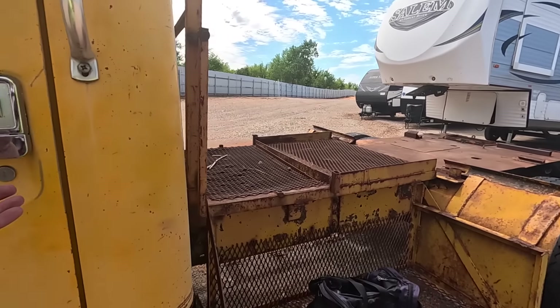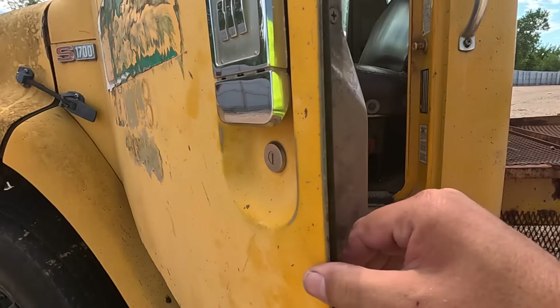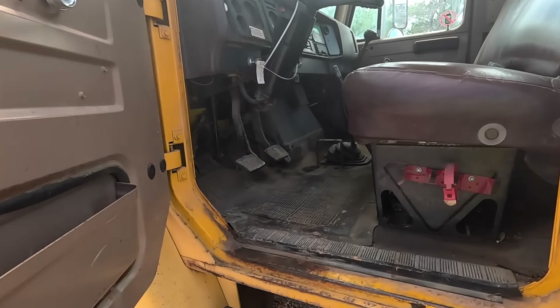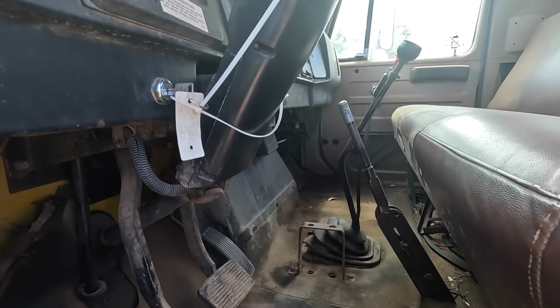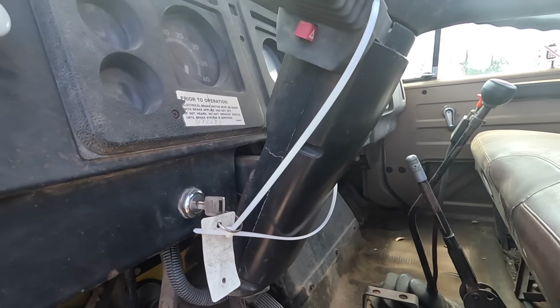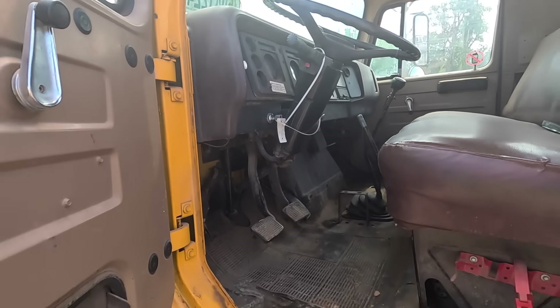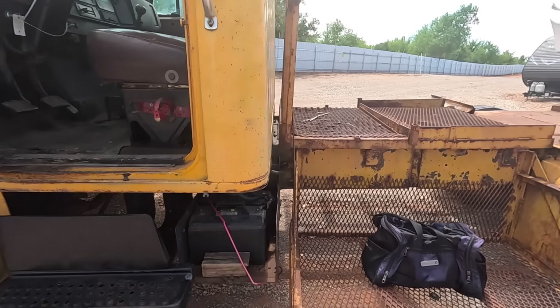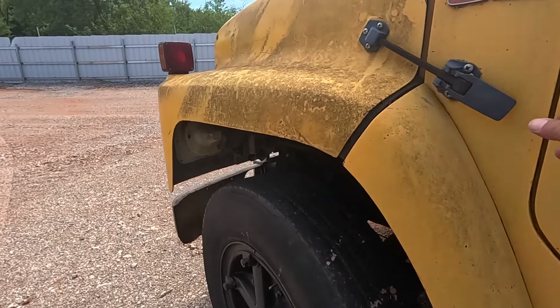I would love to try to start this, but there's a nest under there. I don't know what's under there, but there's a nest of something under that door handle. How cool is this? I want this. What would I do with it? I have no idea. It's probably not in any shape to be driven on the roads, but I love it.